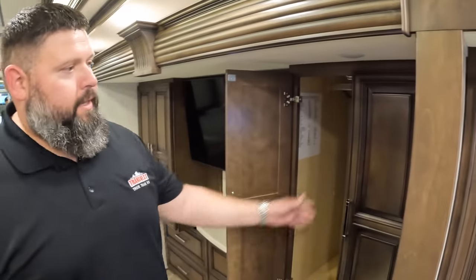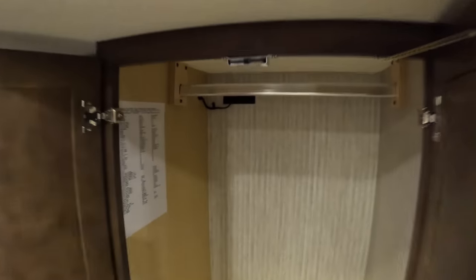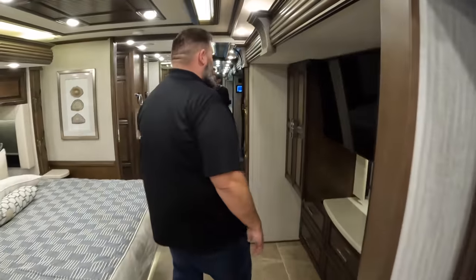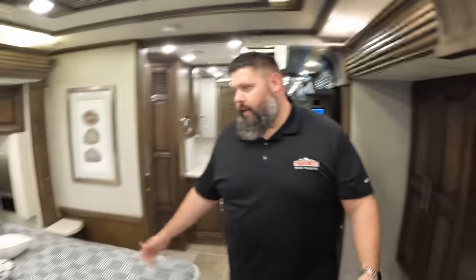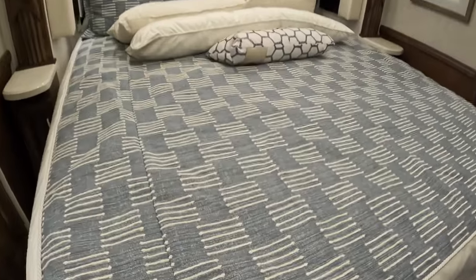You've got open wardrobes with the ability to hang clothes, and dressers down below on both sides.